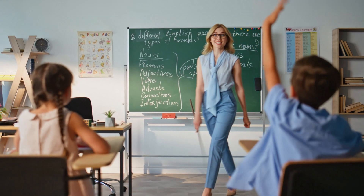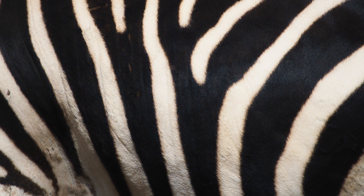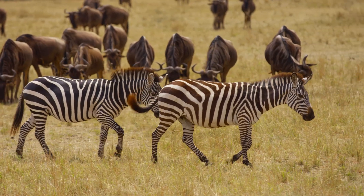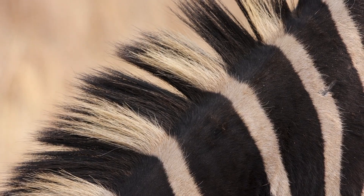The question children often ask is the same one adults still wonder about: is a zebra black with white stripes or white with black stripes? It sounds simple, almost playful, but it leads us into one of nature's greatest riddles. Because what exactly are those stripes for?